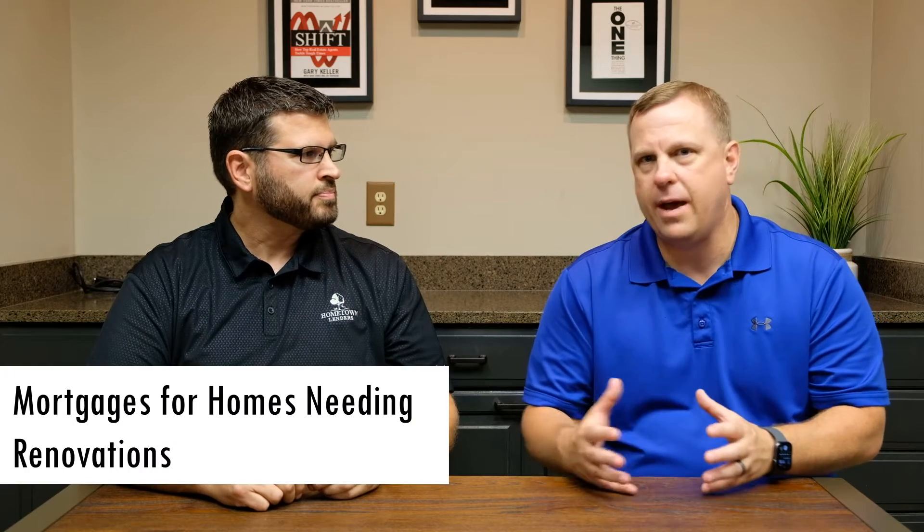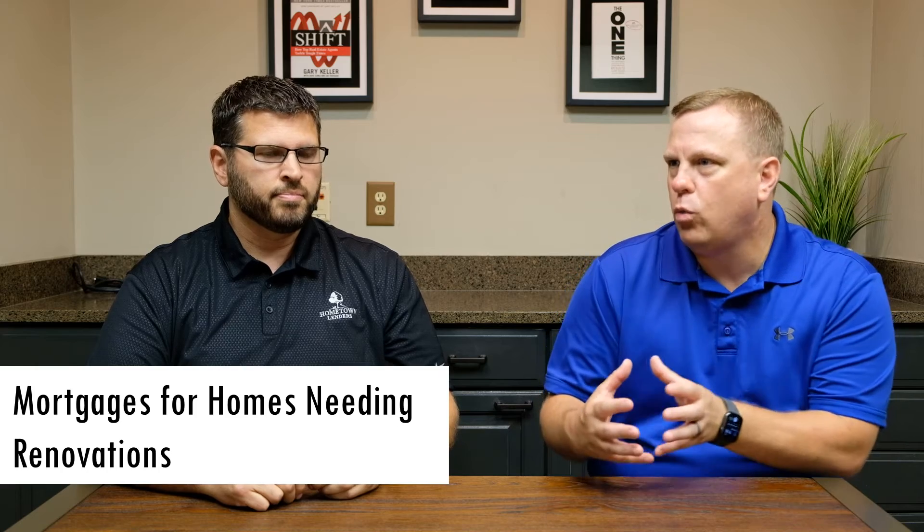Hi, this is Mike with Team Indicott. I'm here with my friend Adam Snively from Hometown Lenders. Adam, welcome. Thank you for taking the time to sit down with us today. We wanted to discuss for our viewers the type of mortgage products available for anyone who's interested in buying a home that needs either some rehab work or needs any type of updating. So what options are available outside your traditional financing that most buyers use in this market?